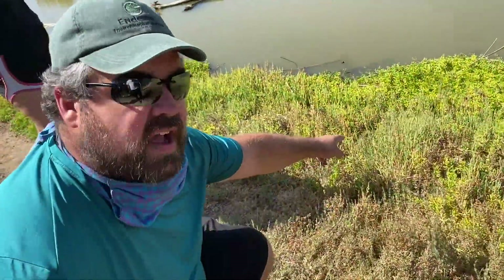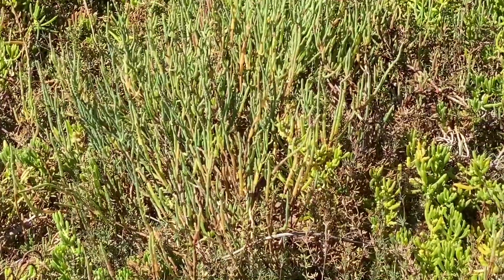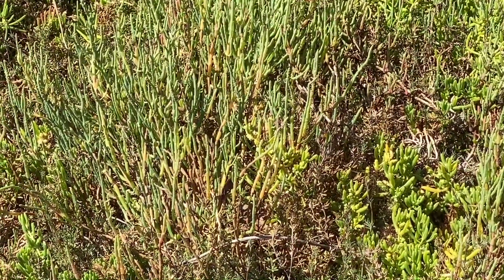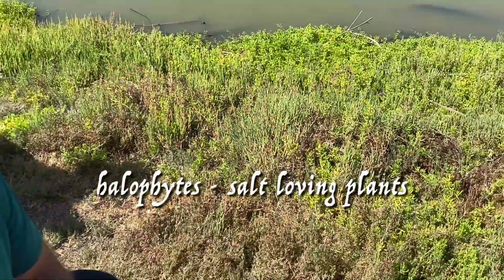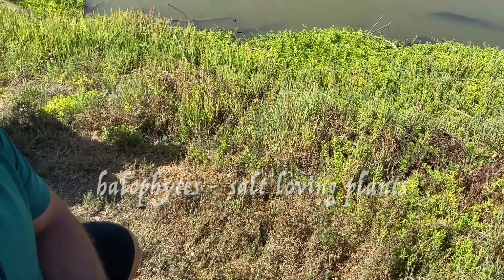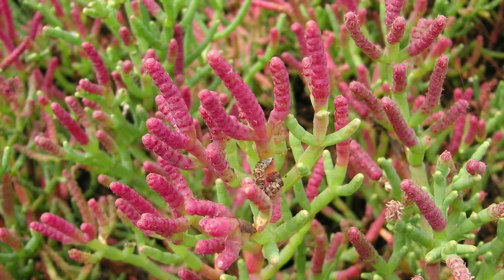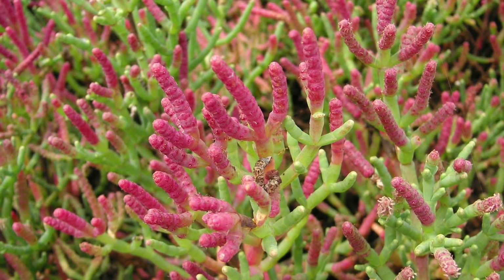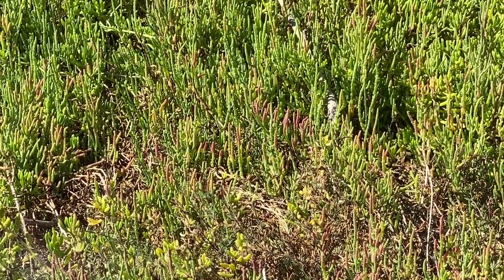It's actually flowering right now with very little white flowers. Since it's growing in a highly saline environment, the host plants are called halophytes, meaning salt-loving. They're actually storing the salt in those red tips right there, and then those tips fall off — that's the way the plant exudes the salt from the rest of itself.